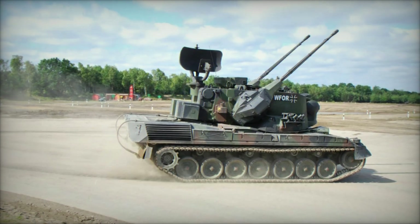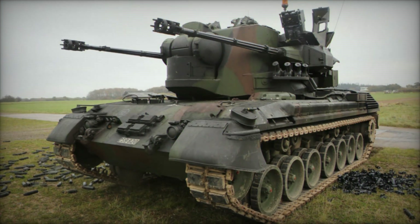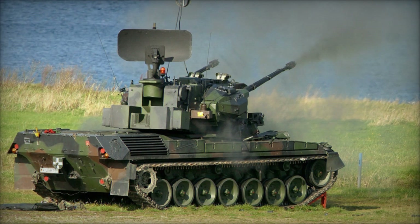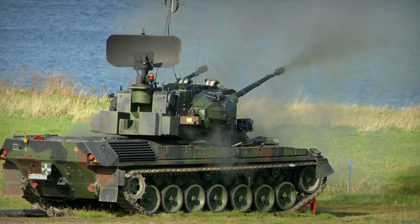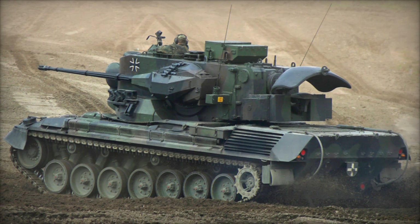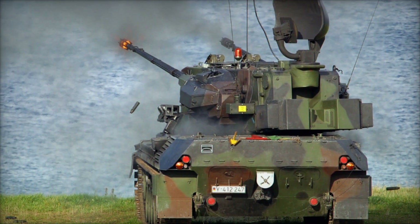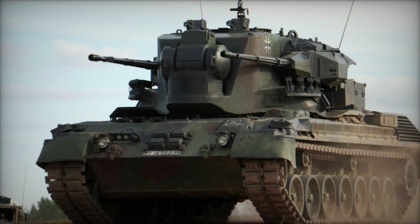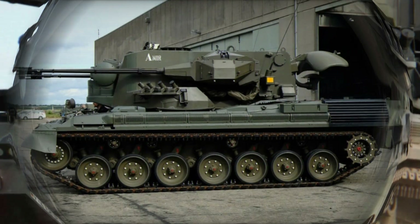The Gepard Flakpanzer was born out of necessity during the cold war, a time when the world was on the brink of conflict. Built by West Germany, it was a self-propelled anti-aircraft gun (SPAG) designed to counter the threat of low-flying aircraft, especially attack helicopters and jets, which were growing more sophisticated by the day. At its core, the Gepard was built on the chassis of the well-known Leopard 1 main battle tank.